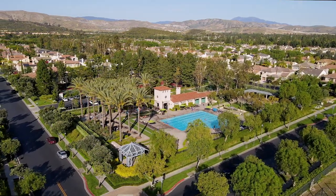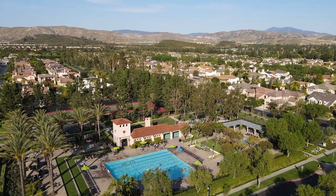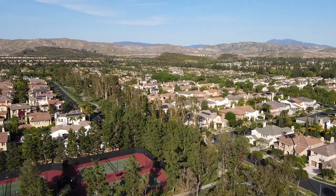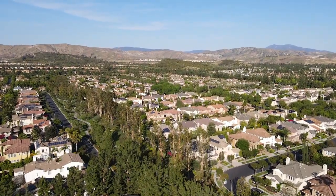This property is in the prime location of Irvine, close to the Tustin Marketplace, Irvine Spectrum, John Wayne Airport, UCI, and South Coast Plaza. For more information and a 3D virtual tour of the property, please visit 8oroville.com.